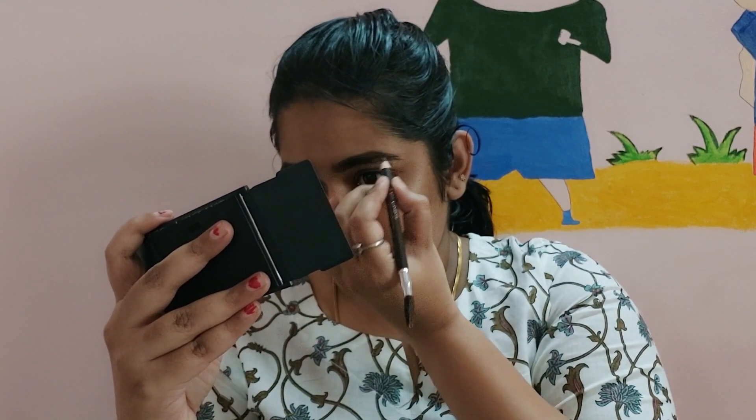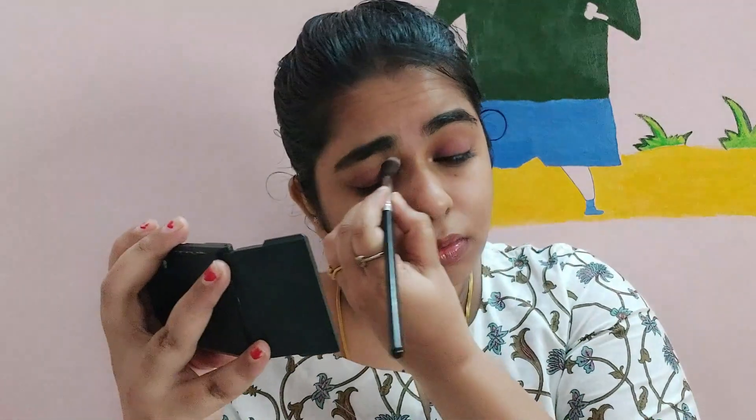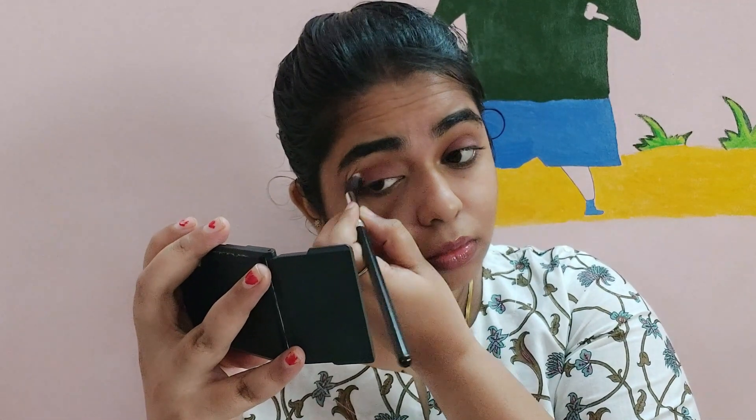You can also use the filler and finish. I will use the eyeshadow palette to make this blush. I will use the blush as it gives a tingling effect.